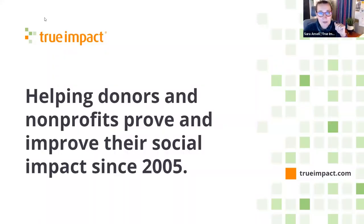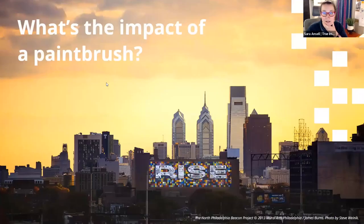A little bit about True Impact: we've been in this work since 2005, and this work being impact measurement. We have a measurement solutions platform that allows you to measure the impact of your volunteerism, your grant giving, in-kind donations, and more. Baked into that system is a lot of thinking around how do you measure the impact of what you do and how do you find that sweet spot between getting the information that you need without burdening your partners.